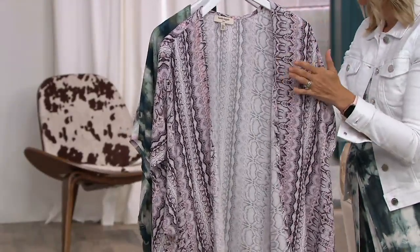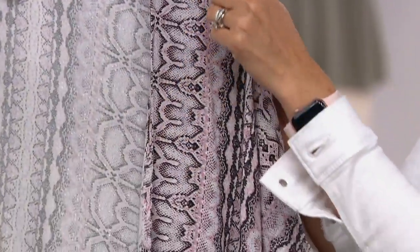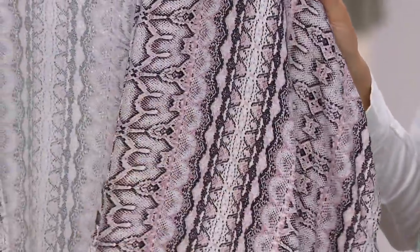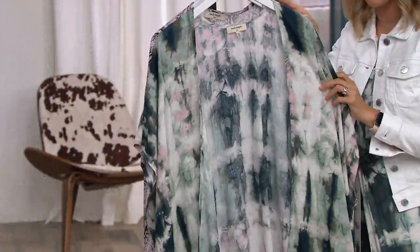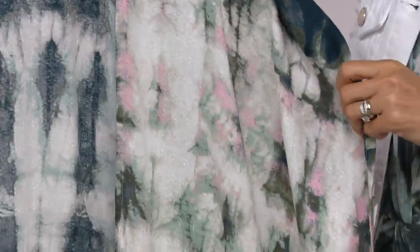We have it in the Serpent Stripe, double extra small through 3X, in blacks, lavenders, and pinks — it's a really great exotic print which is so in right now. We also have it in the Pastel Tie-Dye, which is more limited because we cannot keep tie-dye in stock here at QVC. Sizes are extra extra small through extra large, 2X and 3X. Only about 200 total remaining.